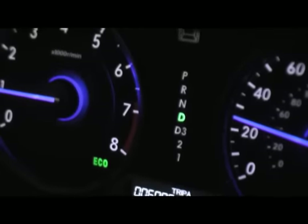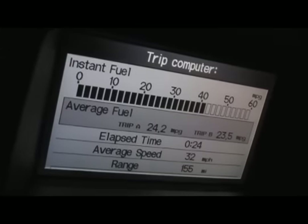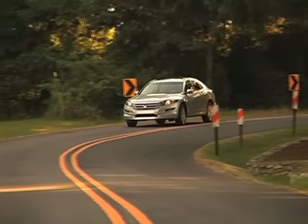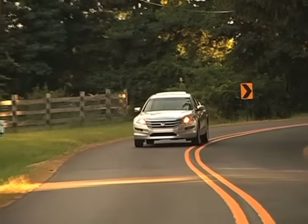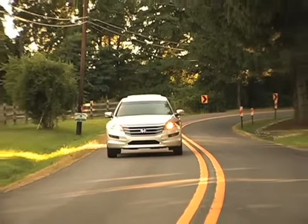A simple eco-indicator light along with average fuel economy and real-time fuel economy displays provide the feedback needed to adopt a light-footed driving style to get the most out of every gallon of fuel. The ride is smooth and quiet with handling a bit more sporty than one might expect from an Accord.